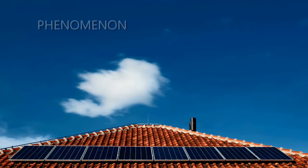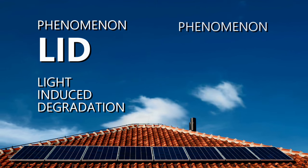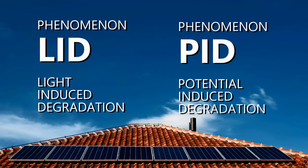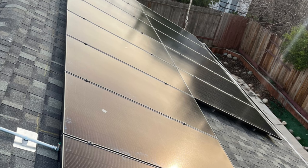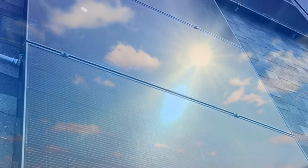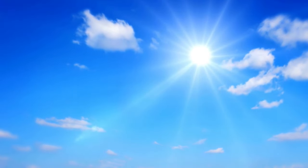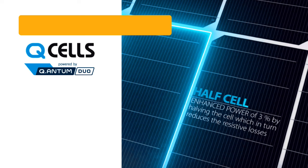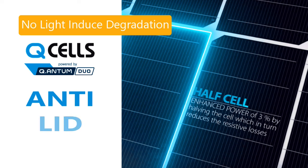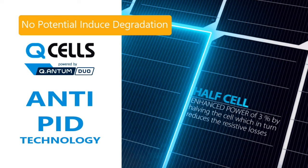Solar cells can have two problems: light-induced degradation (LID) and potential-induced degradation (PID). This means the cells can break down faster than usual when exposed to light and electricity — a problem for devices that always use solar cells to generate electricity. Q-cells uses a proprietary process to minimize these problems, making them almost insignificant for its PERC cells.